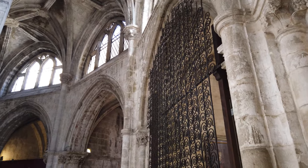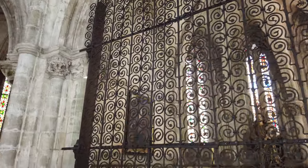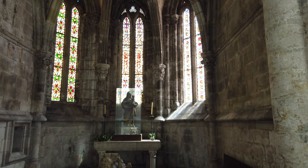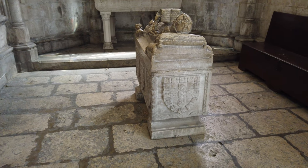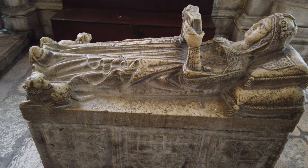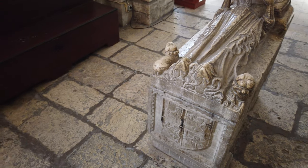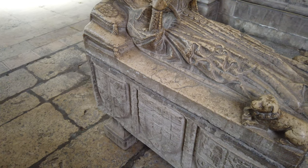Na Capela de Santa Maria Maior destaca-se uma grade em ferro forjado medieval, decorada com motivos vegetais e animais estilizados, terá sido criada no século XII ou XIII, sendo um exemplar único em Portugal. A Capela de Santa Ana foi instituída no século XIV pelo cónego Domingos Fernandes; no seu interior apresenta o pequeno túmulo de uma infante da Casa Real, representada a segurar um livro de horas, com a cabeça assente em duas almofadas e dois cães aos seus pés.